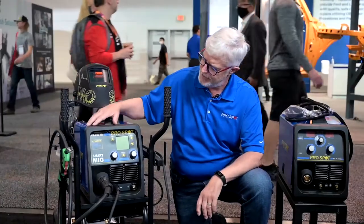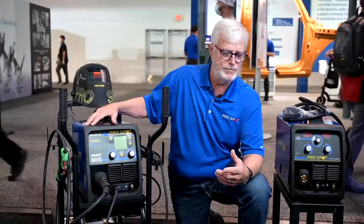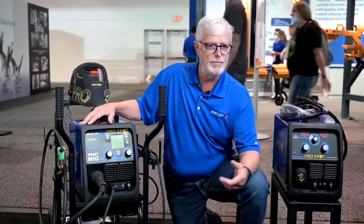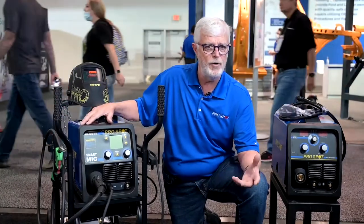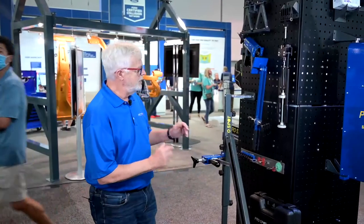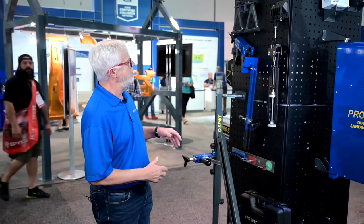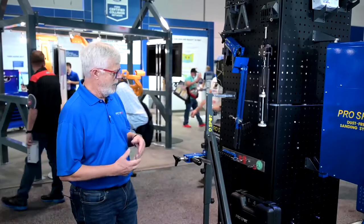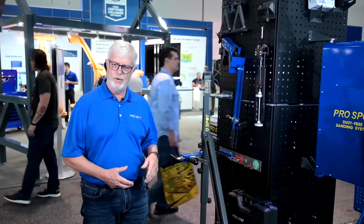This is going to be the ideal solution for any sort of small welding needs such as muffler shops, body shops, light fabrication, farm and ranch — it's a great little machine. Additionally, we're going to be offering a whole variety of dent pulling materials that can be used on steel and aluminum with our great blue tab dent pulling kit.